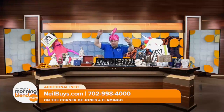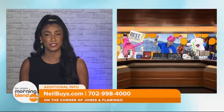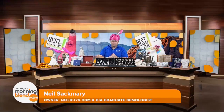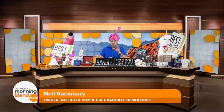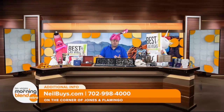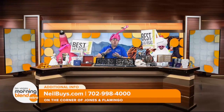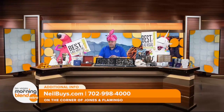Good morning, Neil. So tell us why being the number one best place to sell unwanted vintage or even broken jewelry is so important. Absolutely. We won Best of Las Vegas — 50 million votes — 24 times, for best antiques, for best collectibles, rare and gold coins.